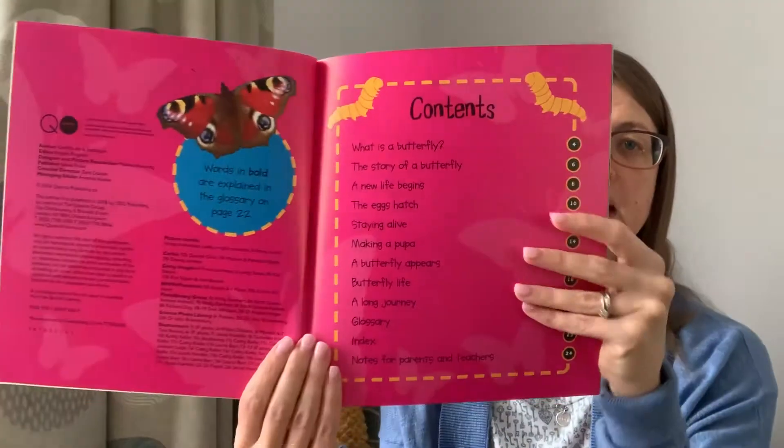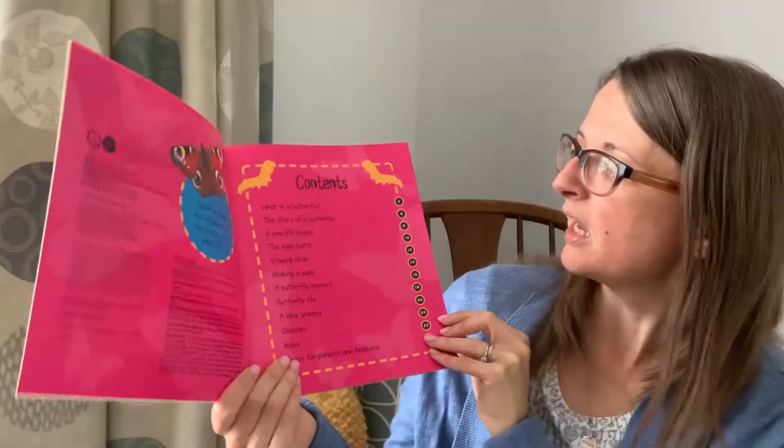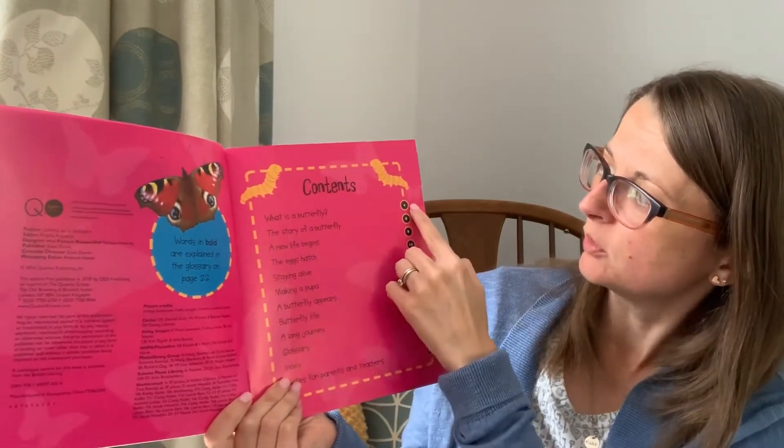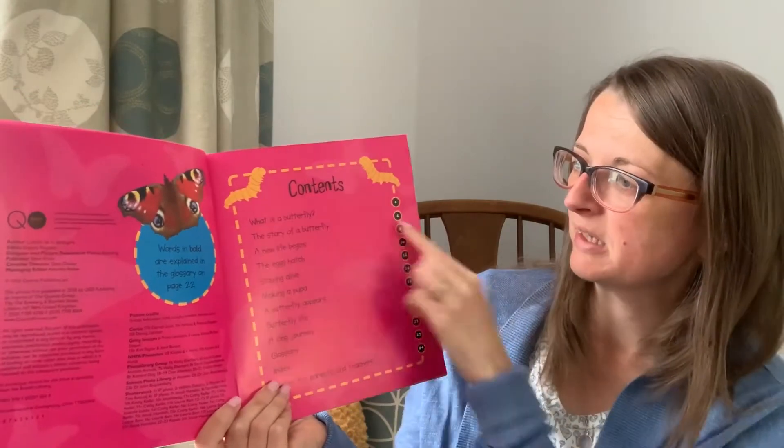The important thing to remember about a non-fiction book is it will usually have a contents page at the beginning. Here's the contents page of this book. It says the first page: what is a butterfly? Page number four, so we'd look for page number four and then we'd find what is a butterfly.